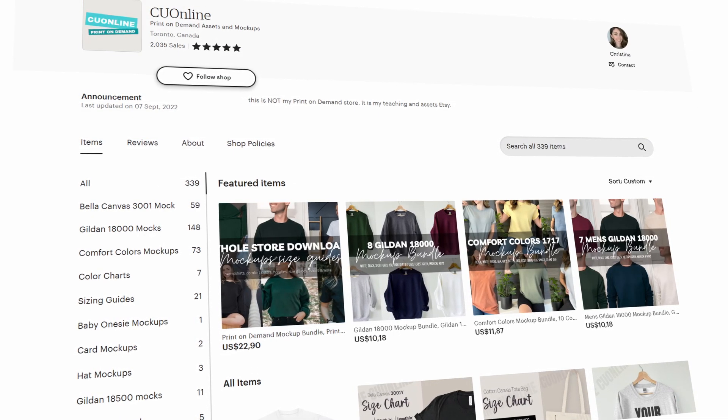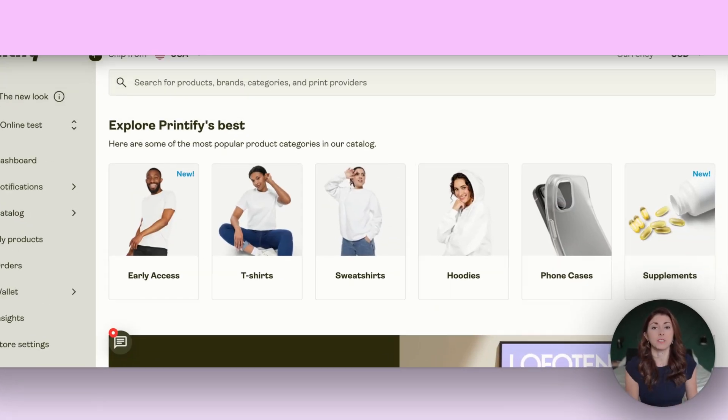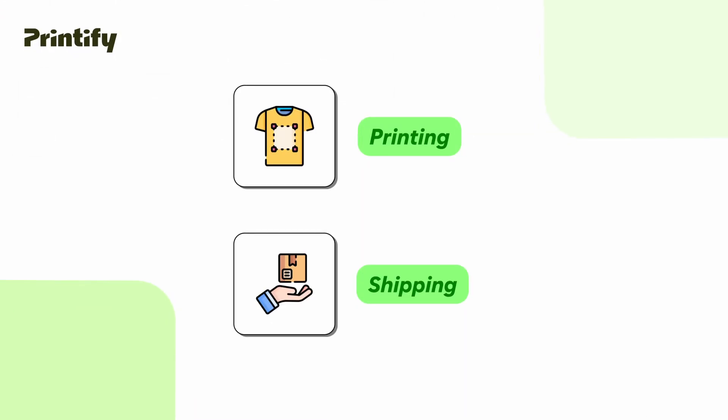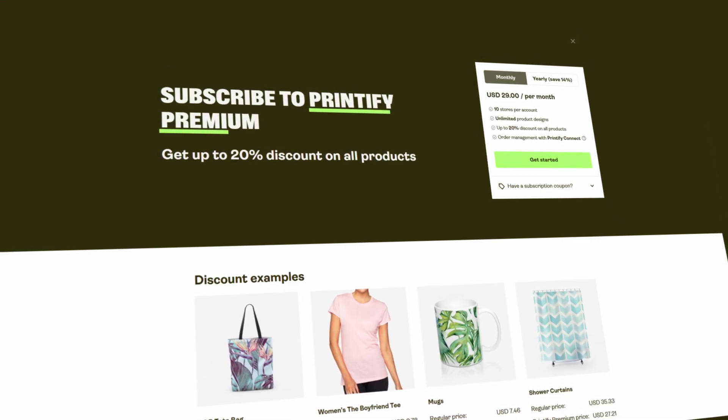I would set up my Etsy store and then go into Printify and use Printify as well. Printify, when you first start, is not a subscription — it's actually free. You only pay if you get an order, in which Printify will print and ship your product out for you. But they do have a subscription called Printify Premium.